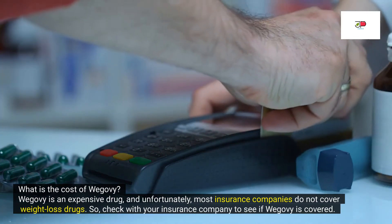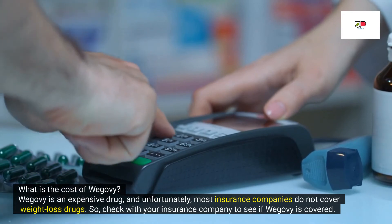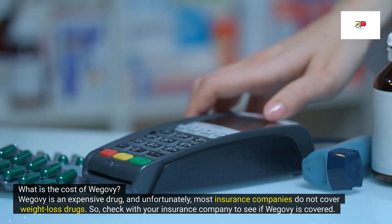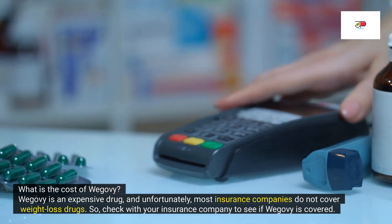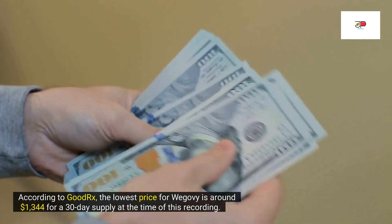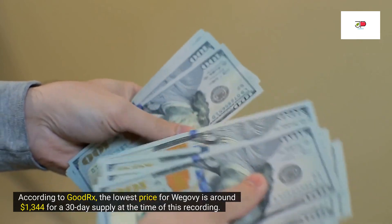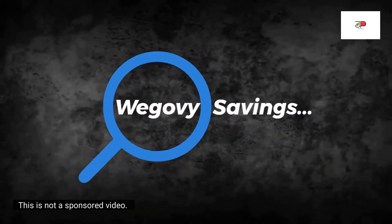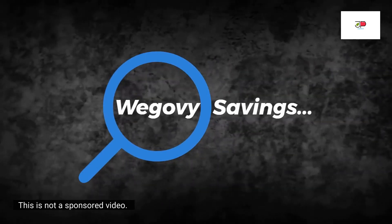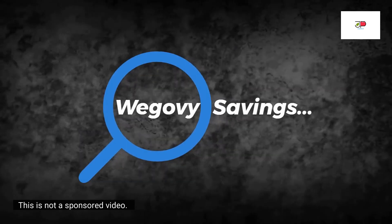How much does Wegovy cost? Wegovy is an expensive drug and most insurance companies do not cover weight loss drugs. Check with your insurance company to see if Wegovy is covered. According to GoodRx, the lowest price for Wegovy is around $1,344 for a 30-day supply at the time of this recording. For more information on cost and savings, check GoodRx and the manufacturer's website — link in the description below.